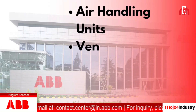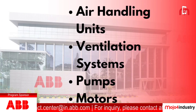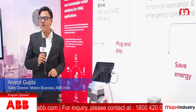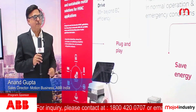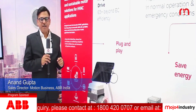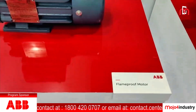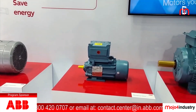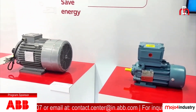ABB has other solutions also available — IE5 motors, which are high-end efficiency motors now being very frequently used. We have standard smoke venting motors for extraction of smoke, flameproof motors for various other applications, and IE2, IE3, and IE4 motors which are very well suited for all HVAC applications.